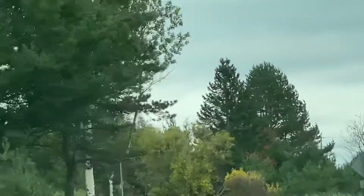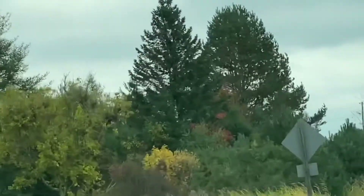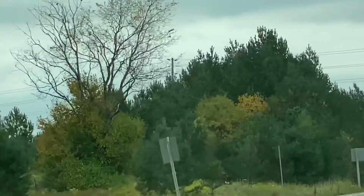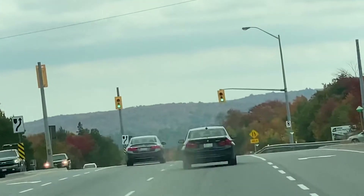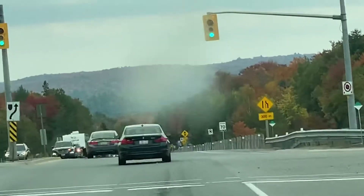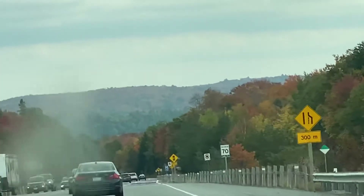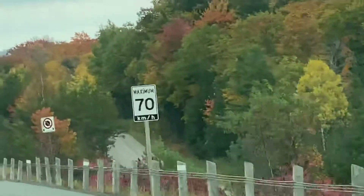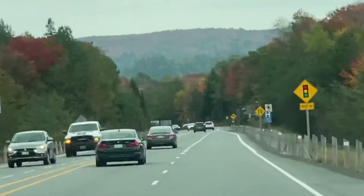Okay guys, again, this is Karina Kaneda on the road. I'll see you later and show you more beautiful views about Canada. We are here on Highway 60, and I hope you enjoyed my video. I'll show you more about the beauty of Canada during the fall season.